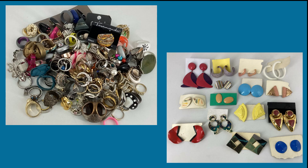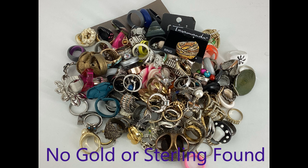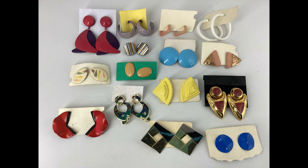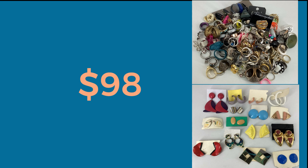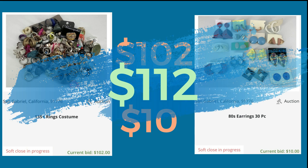I'm showing these as two separate lots but together because they came out of the same box I bought off Facebook Marketplace. The box was mostly full of rings and earrings. I decided to lump all the rings together and sell them in one lot and then piece out the earrings — I still have about 90 more pairs of earrings from this box to sell. I paid $98 for the box. The 15 pairs of earrings sold for $10 and the lot of 135-plus rings sold for $102, so at this point I've made back what I paid for the box.